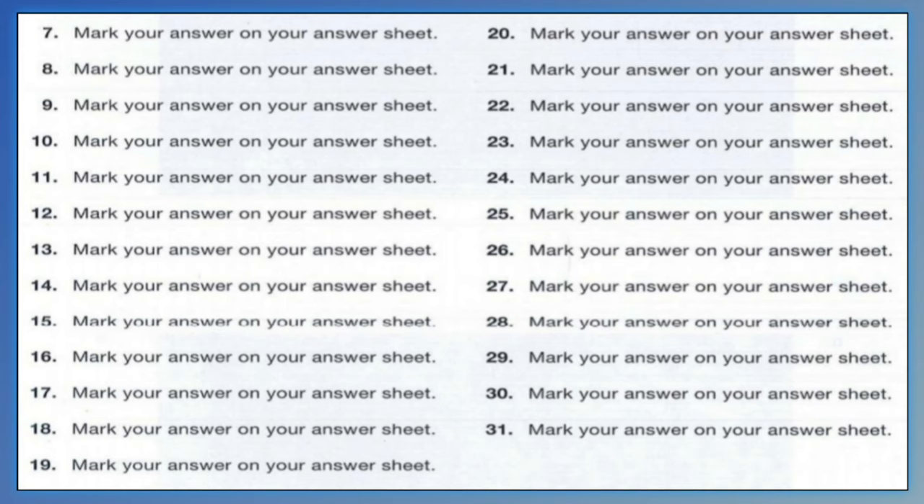Number 22. I couldn't get a hold of George. A. Hold the line please. B. Some empty boxes. C. Try calling back later.